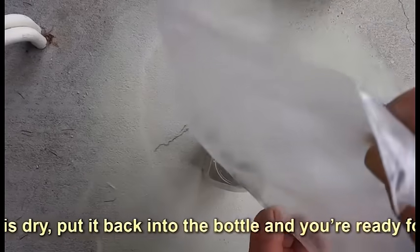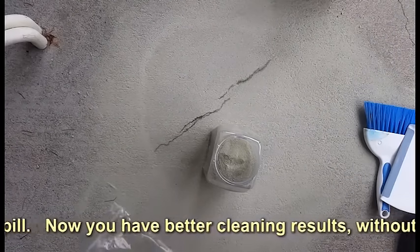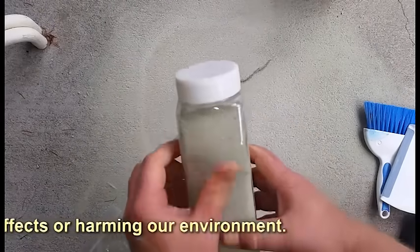When your OilLift Flubber Dust is dry, put it back into the bottle and you're ready for the next spill. Now you have better cleaning results without toxic side effects or harming our environment.